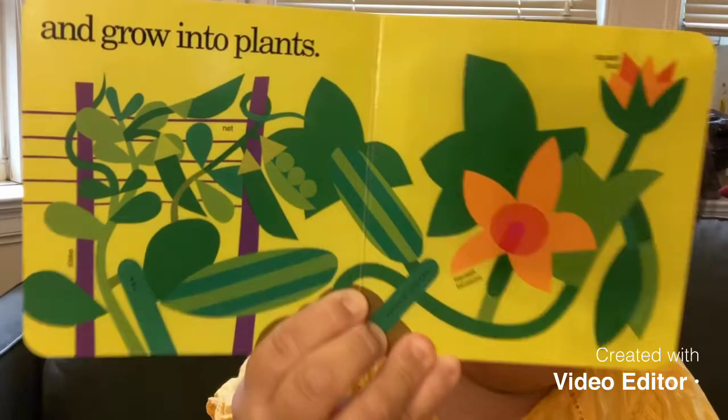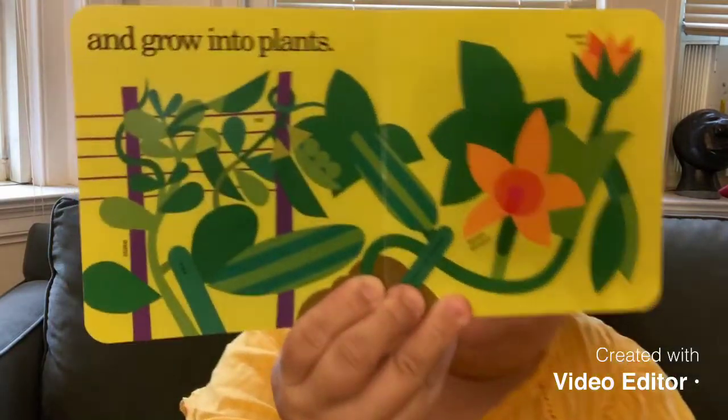And then grow into plants. Look at this — all the things that are growing. Here we have a stake and a net for peas to grow. Peas need a little bit of support in order for them to grow. They are very thin, so they need some kind of a stick or stake for them to grow. And there's zucchini growing, and squash blossom. Did you know that before it becomes a squash, they are actually a flower first? And then we watch over them and weed with a hand grubber.